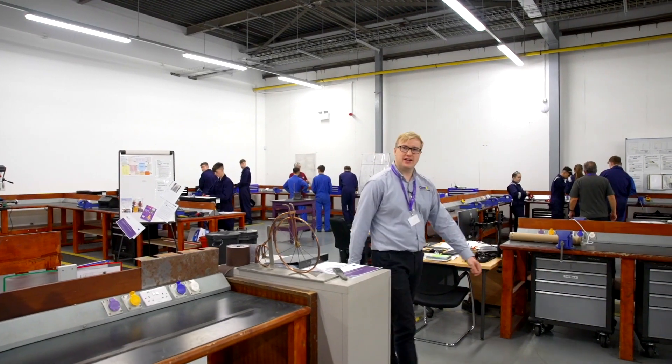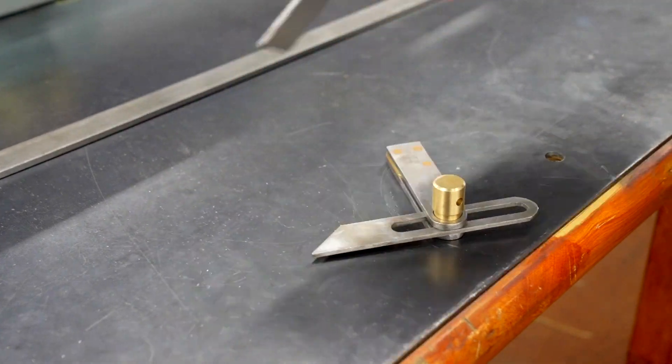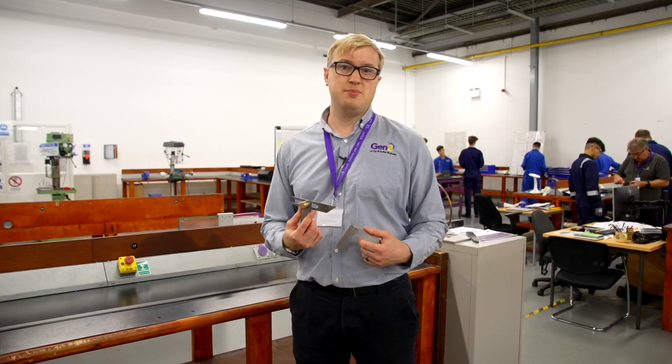This is our bench fitting area. This is where our engineering and our step into apprentices come to learn their basic hand skills such as marking out, cutting, sawing and filing. For example, they might produce an engineer's square or a bevel square. These work pieces will be assessed against their apprenticeship standard.